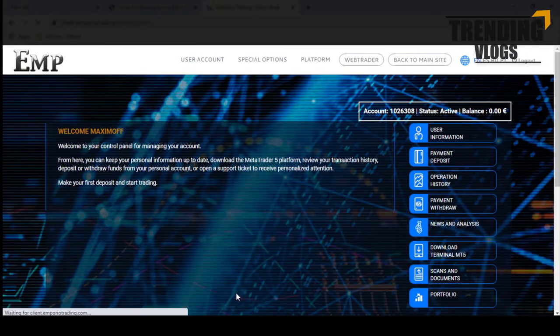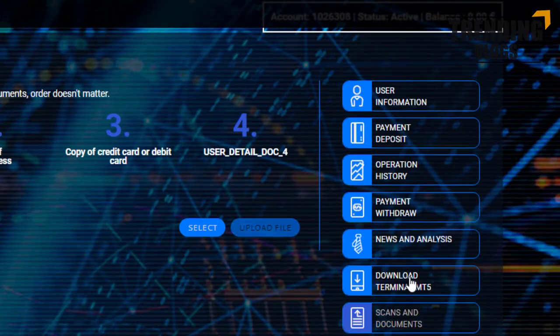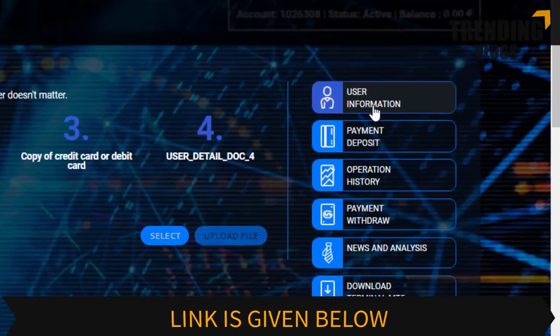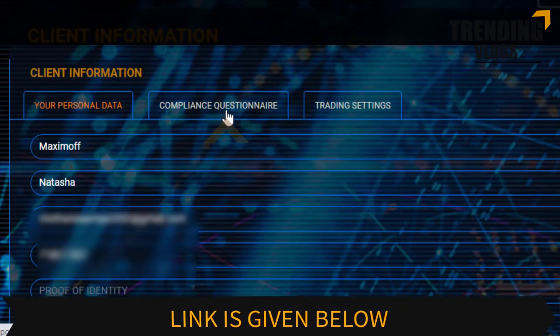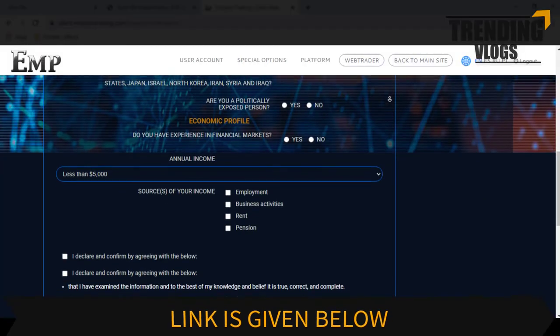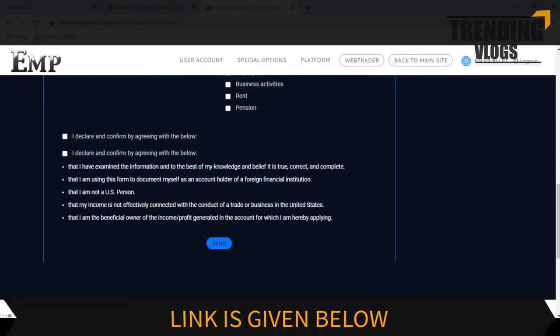The dashboard of your profile will look like this. You can upload the necessary identity documents by going through this button, then go through the user information button and fill all the details asked. After finishing, submit the information by clicking the send button.